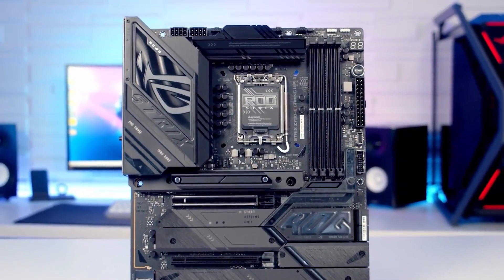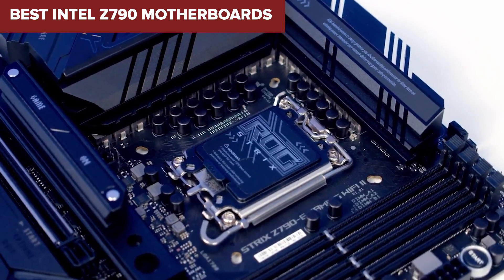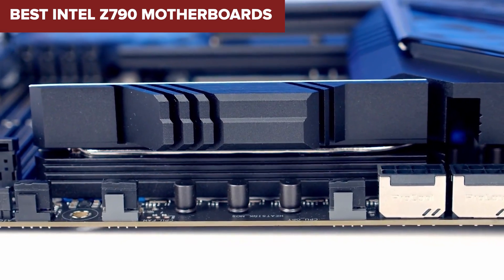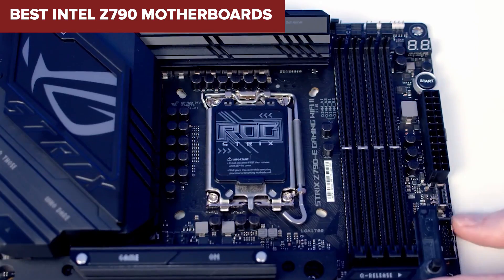Welcome to the Device Lab channel. Today we will be examining the best Intel Z790 motherboards. Prepare for an insightful exploration where I will uncover their exceptional qualities and distinguishing features. Let's delve into the details.